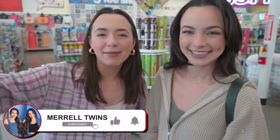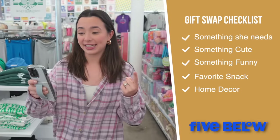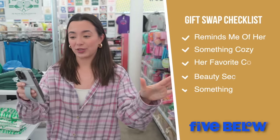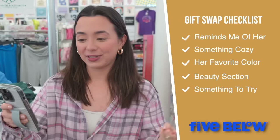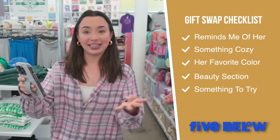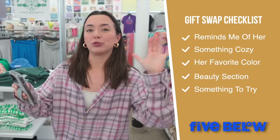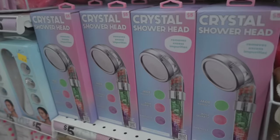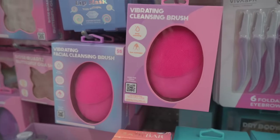Make sure to subscribe and like this video. For Vanessa, I have to find something she needs, something cute, something funny, a favorite snack, a decor item she can use in her home, something that reminds me of her, something cozy, her favorite color, something in the beauty section, and something to try.